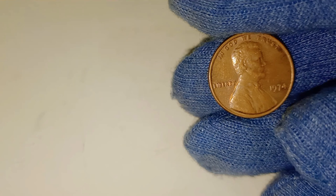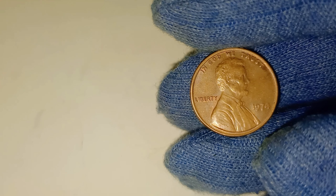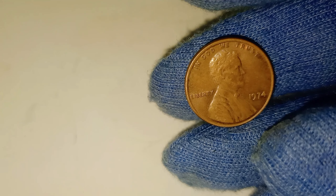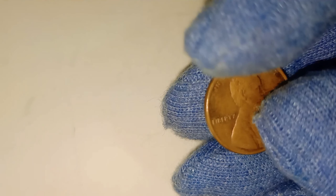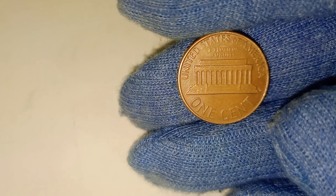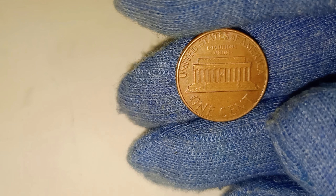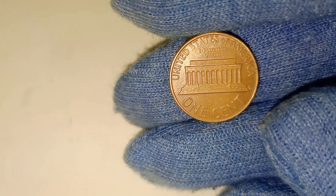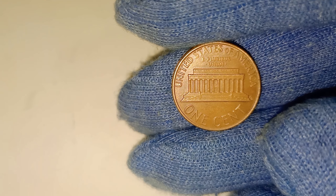So before you toss that 1974 penny aside, take a closer look. If it's in mint condition or has any rare errors, you could be holding on to something far more valuable than you ever imagined. And here's a bonus tip: if you think your penny might be worth something, leave a comment below — you might just find a collector or buyer ready to pay you top dollar. Keep checking your old coins, because your next big discovery could be right in your pocket.